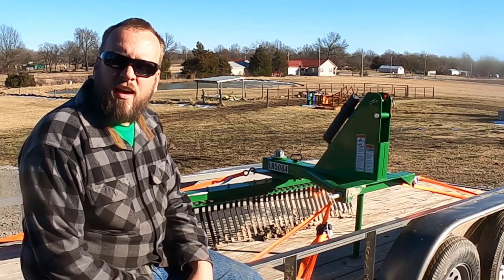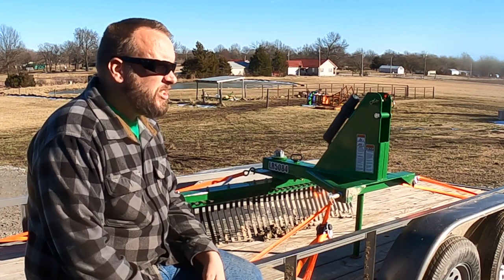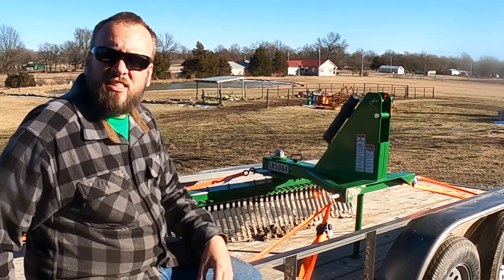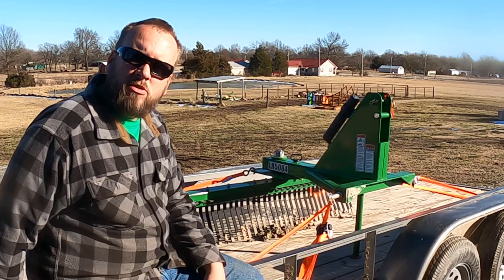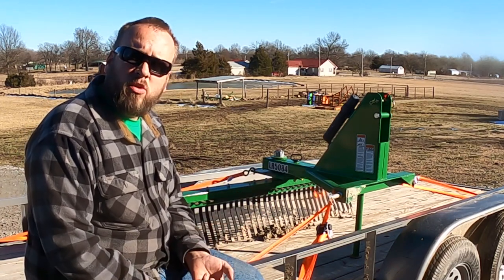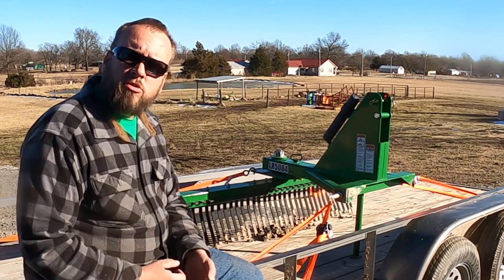I'm back with the landscape rake, and unfortunately I really don't think I can do anything with it today. I've got a lot of work I want to do with this, but it's just so muddy out right now. We had a huge snowfall that just melted off yesterday — you can still see a little bit of snow out there melting. We're supposed to get up to 60 degrees tomorrow so it should all be gone. My plans for this include leveling out soil and leveling out rock.